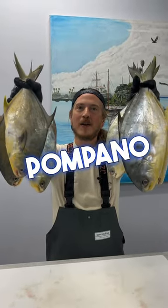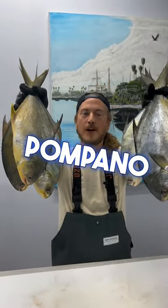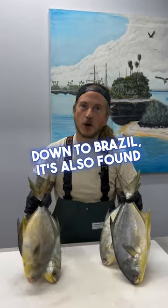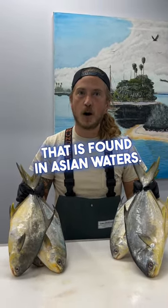Let's talk Pompano. Pompano is a delicious fish that is found all over the world. The one I'm holding right here we call Florida Pompano in the United States. Even though it's found from Massachusetts all the way down to Brazil, it's also found in the Gulf of Mexico. And there's subspecies of this fish like the Golden Pompano that is found in Asian waters.